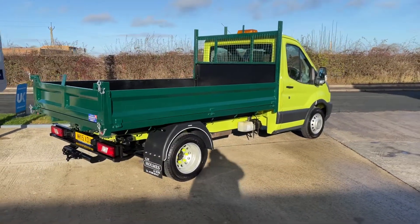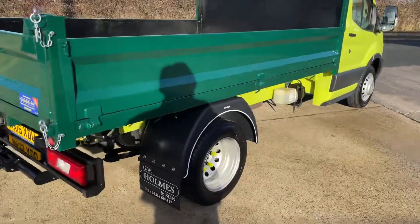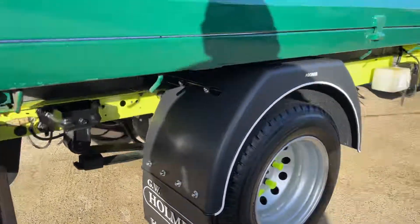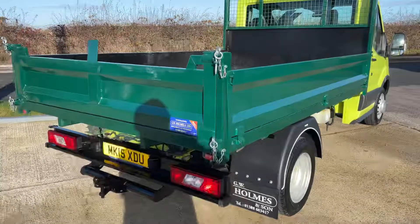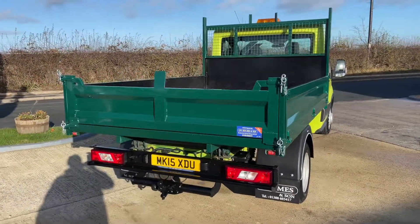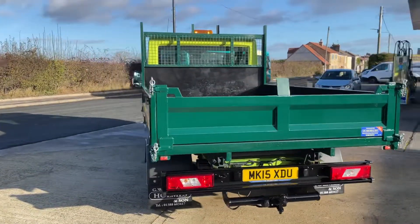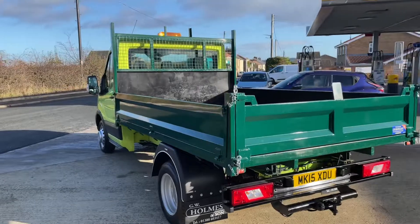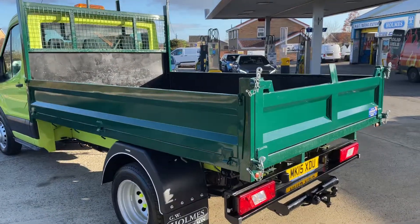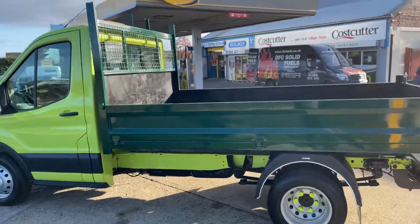It's come direct to us from a council contract. As to be expected, a really, really good example. Tipper trucks are very, very hard to come by at the moment — I do believe there's still a 78-month wait from Ford — so getting second-hand ones is hard. But we are working hard and we are still managing to trace them.